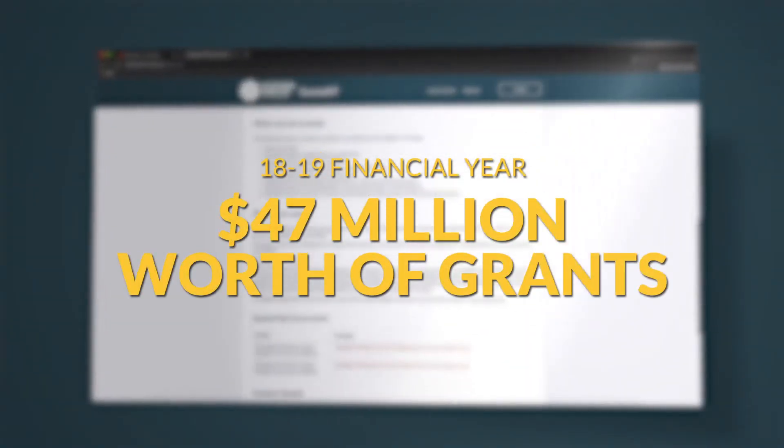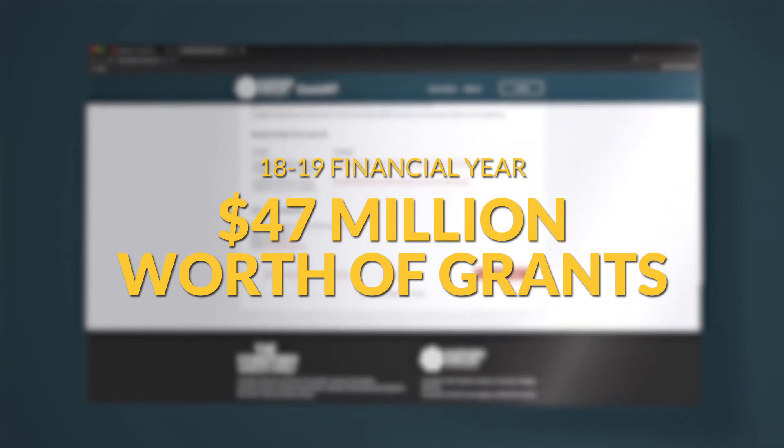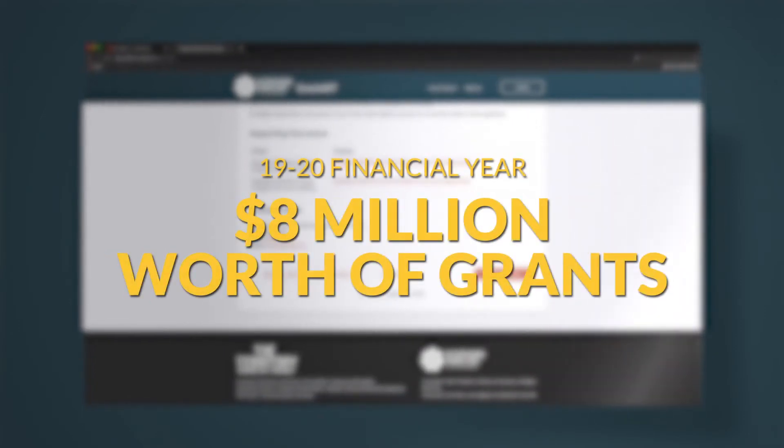We had about $47 million worth of payments go out through the system last financial year, and we're only two months into this new financial year and we've already got nearly $8 million worth of payments going out through the system. One of the other benefits that Grants NT brings is that government will have a good understanding of where all of its grant funding is going — is it getting to the right organisations, is it bringing maximum benefit to the public? At the end of the day, government wants to make sure that taxpayer funds are being spent well.